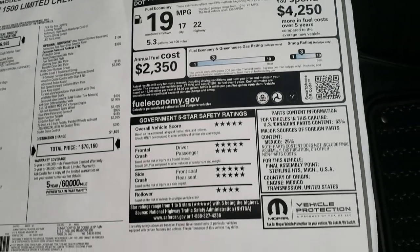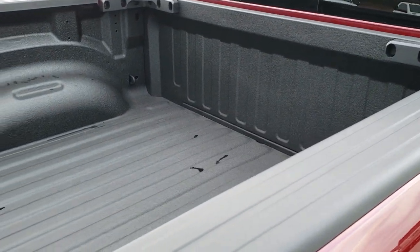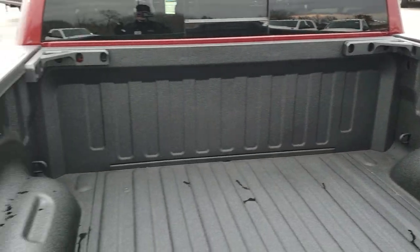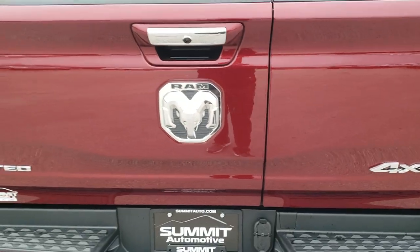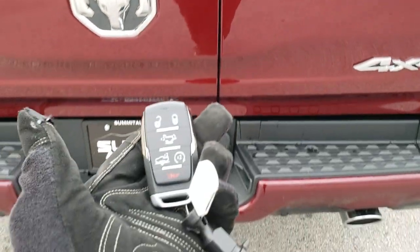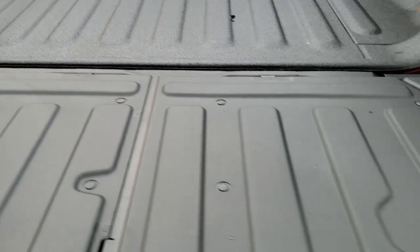I really want to check out the multi-function tailgate because that is new for 2020. You'll notice it's got tie-downs in the corners — I think they put those there to give the bed a little extra strength because when you have the split in the tailgate it probably loses some rigidity. To get this tailgate down normally, you can use your key fob, and that'll power-drop the tailgate down like so. You can see it's nice and flat, so you're not going to have too many issues sliding stuff in and out.